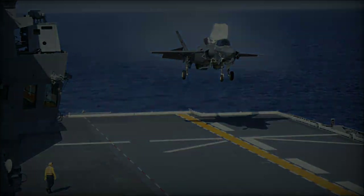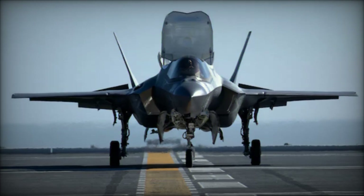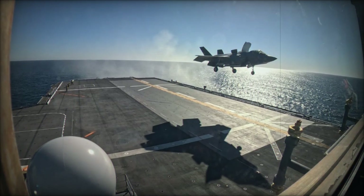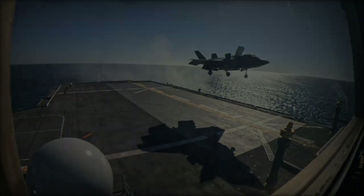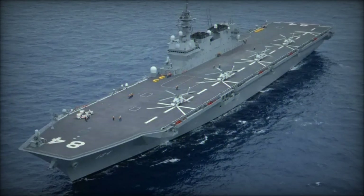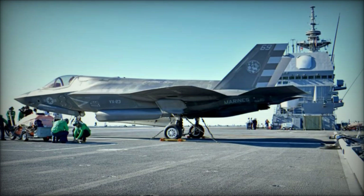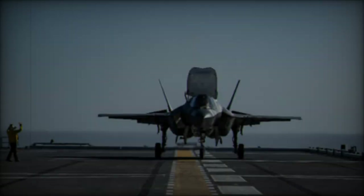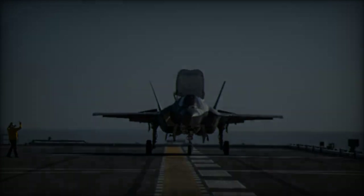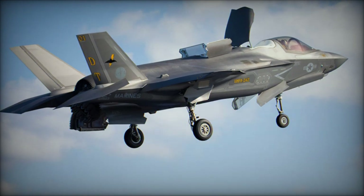The addition of F-35Bs to Japan's maritime forces significantly enhances its defensive and offensive capabilities, allowing it to project power far beyond its shores. As tensions in the Indo-Pacific region continue to rise, the deployment of these state-of-the-art aircraft aboard modernized carriers will provide Japan with a crucial strategic advantage in safeguarding its interests and maintaining regional stability. The commencement of F-35B trials aboard the JS Kaga is not only a technological achievement but also a symbolic leap forward in Japan's military modernization efforts. As these trials progress, Japan is closer to fielding a fully capable aircraft carrier force, marking a new era in its defense strategy and bolstering its role as a key security partner in the Indo-Pacific region.